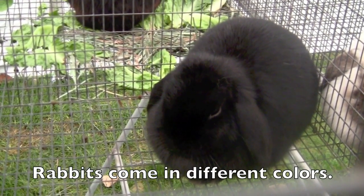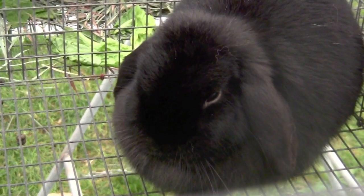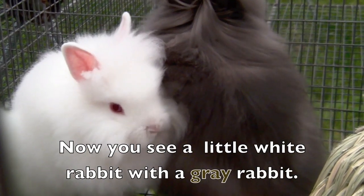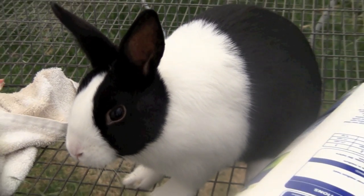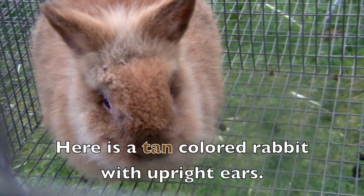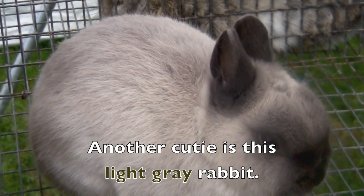Rabbits come in different colors. This adorable rabbit is black, and this rabbit is white. Now you see a little white rabbit with a gray rabbit. The Dutch rabbit is black and white. Here is a tan colored rabbit with upright ears.